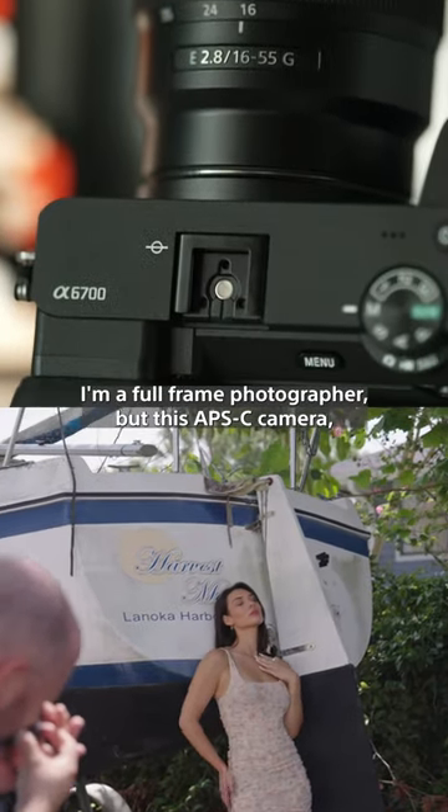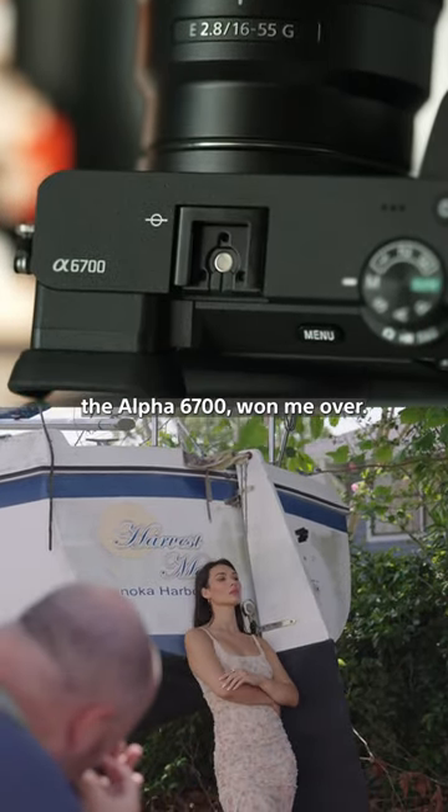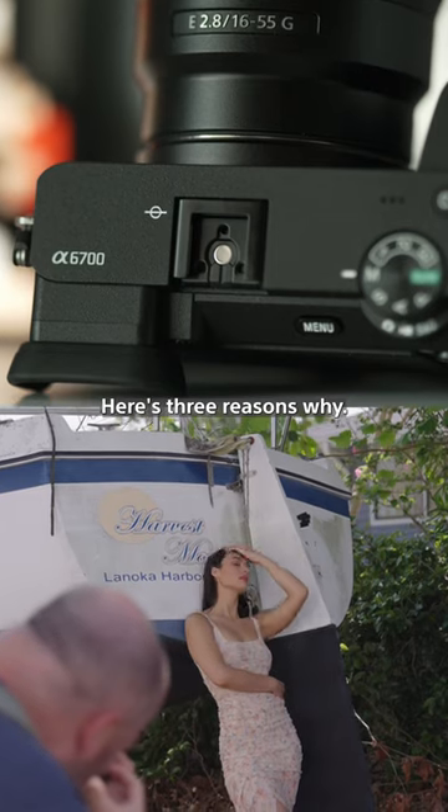I'm a full-frame photographer, but this APS-C camera, the Alpha 6700, won me over. Here's three reasons why.